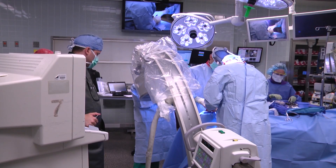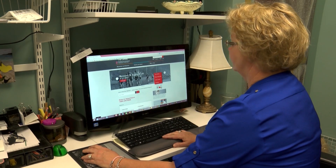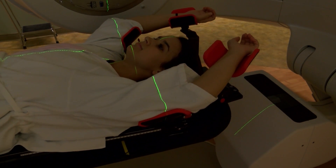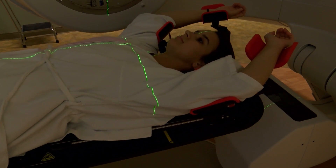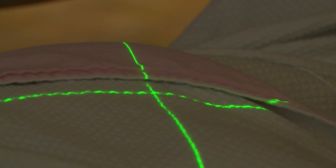Opting for surgery to remove only her tumor meant Kim could recover faster, but it also meant she would need radiation therapy to kill any cancer cells that might remain. That's where treatment can get tricky. Traditionally, women lie on their backs for radiation therapy, and experts say there's a slight risk that the treatment can damage heart and lung tissue.